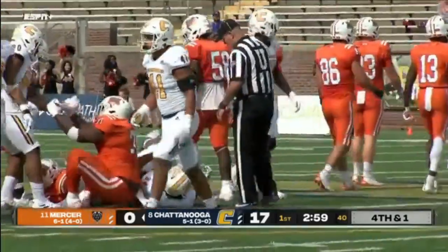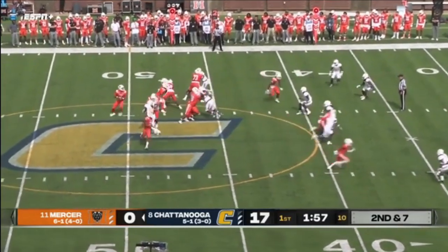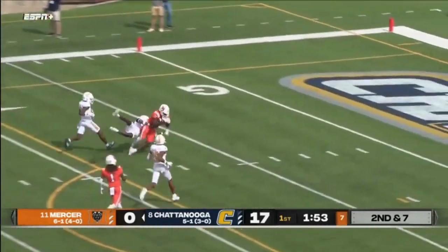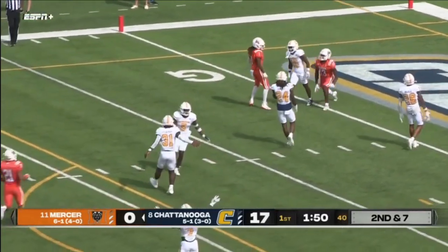That was a nice fake. Payton under center. Play fake down — Fred Payton throwing downfield. Payton going deep and making the catch, but not being able to hang on as he hit the turf.